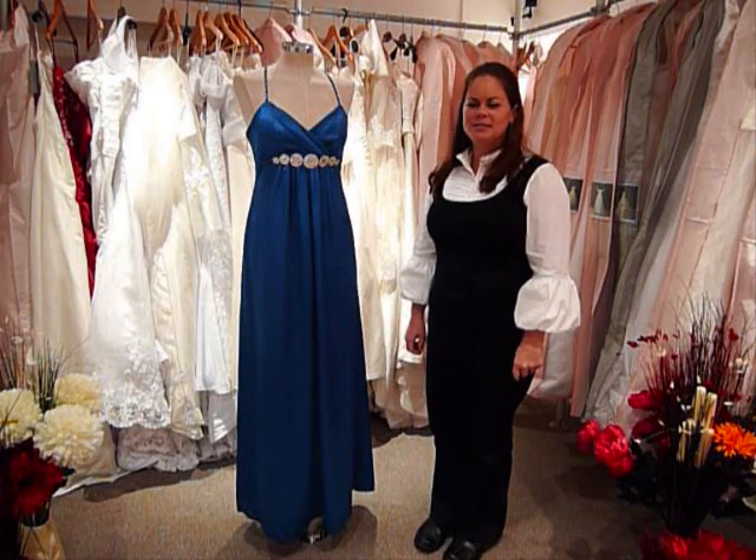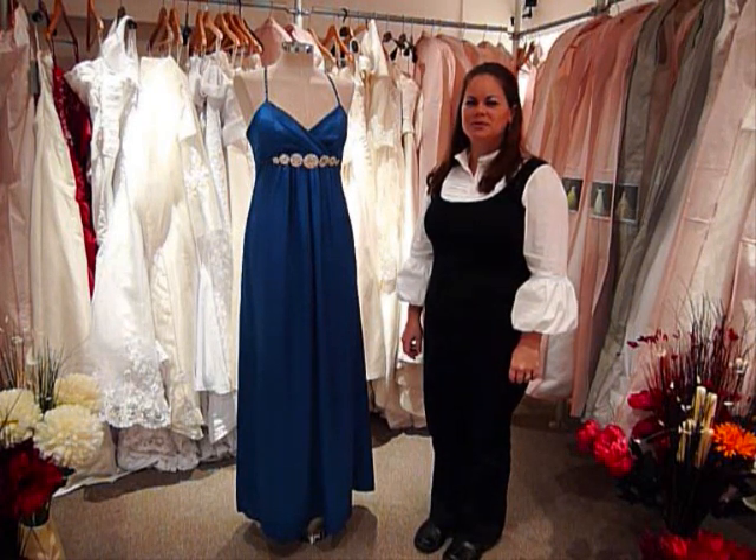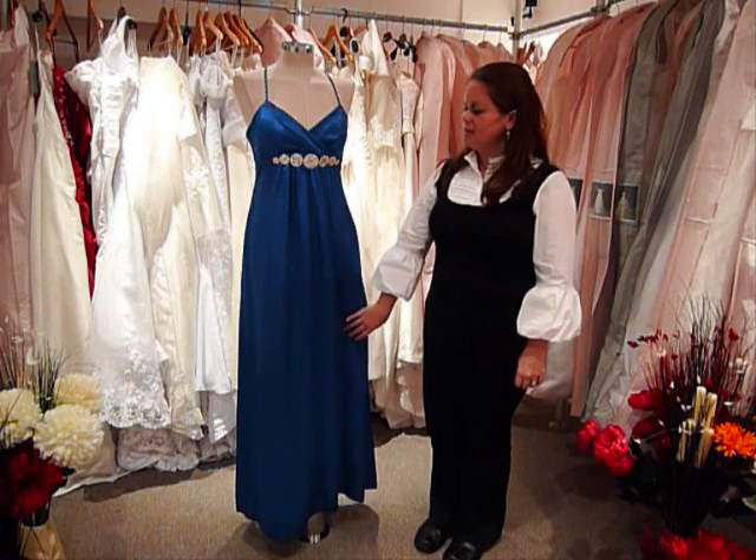Hi, this is Courtney from Ring Designer Wedding Dresses, and I'm going to introduce this dress to you. This is a very elegant, stretched satin evening dress.